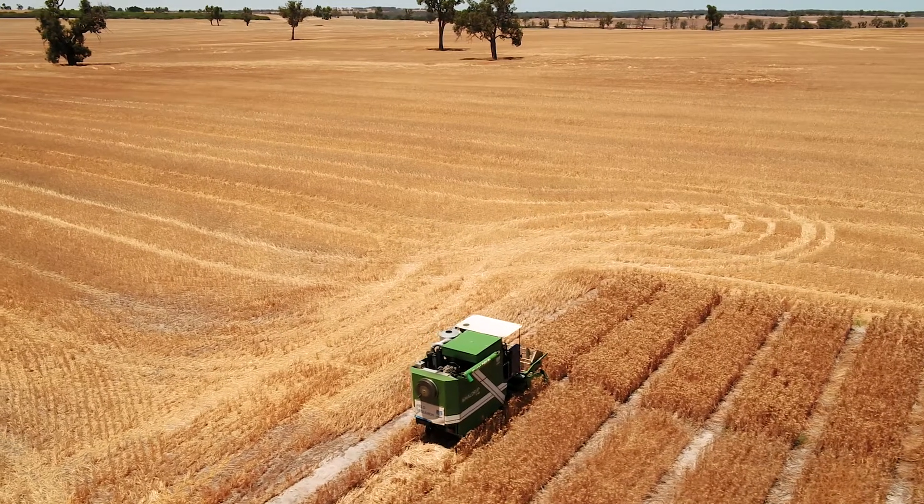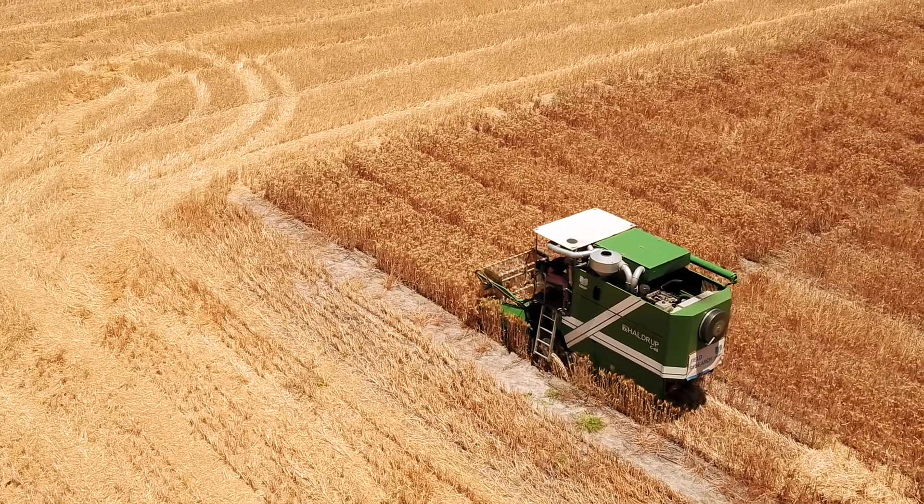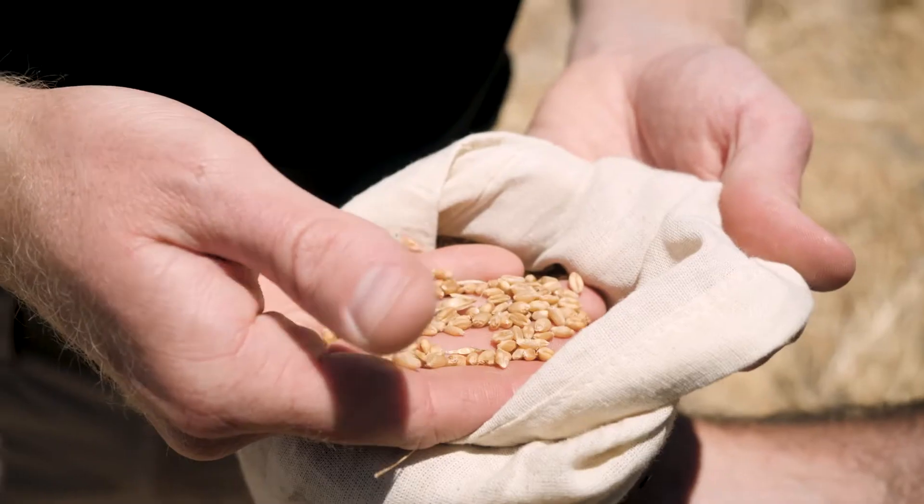The benefit of K-Til Max being a fully compounded product means that the potassium we're applying is efficiently distributed amongst the drill row, which means we can get more efficient plant uptake and a better handling product.